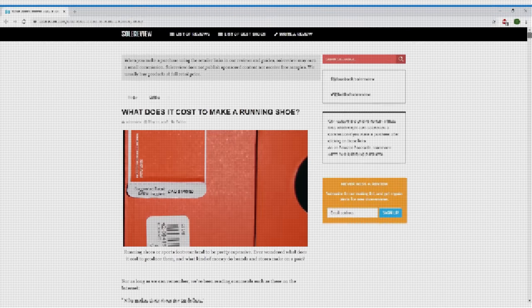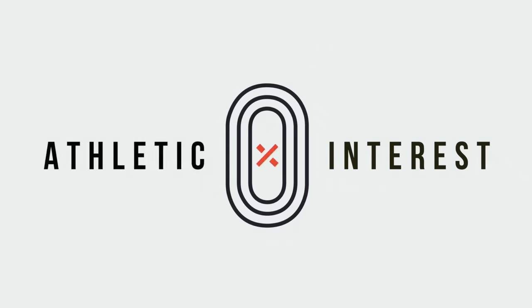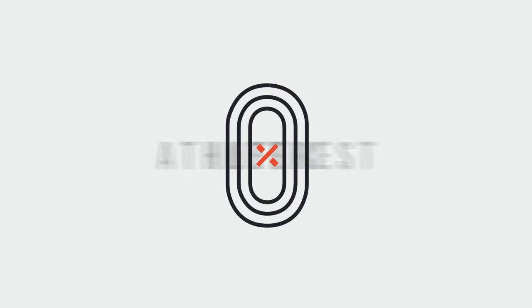So what are the exact costs to make a running shoe and what kind of profits can ultimately be made in this business? As you'll soon discover, factory costs happen to be only a tiny part of the entire story.